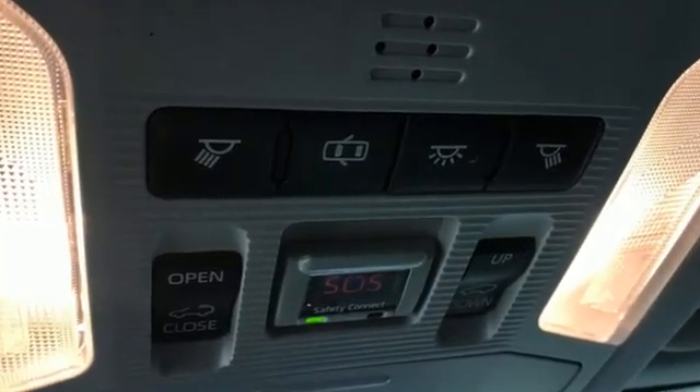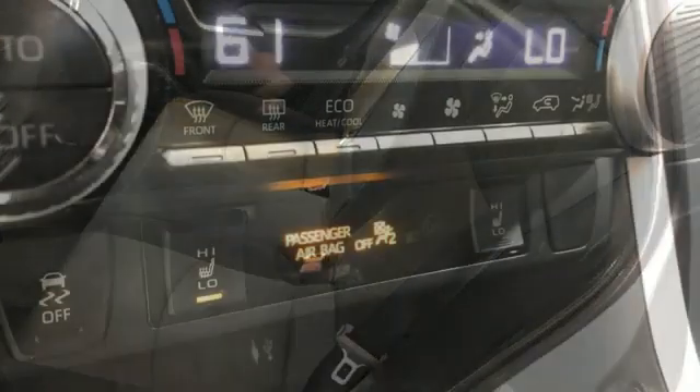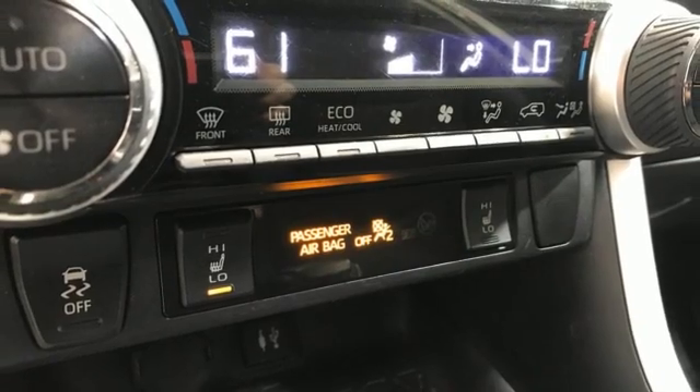Inline four-cylinder engine, dual zone climate control, smart device navigation, manual tilting steering column, and Wi-Fi hotspot.